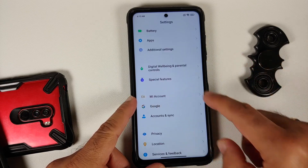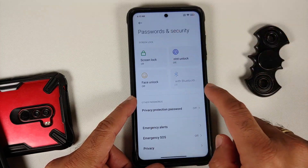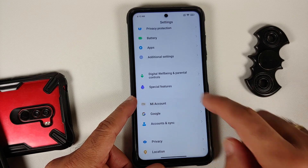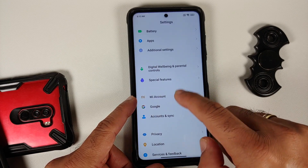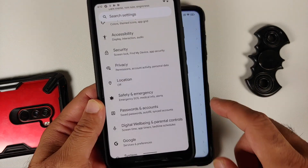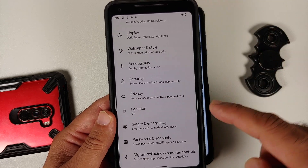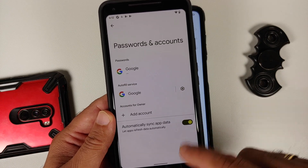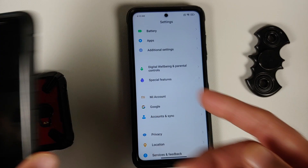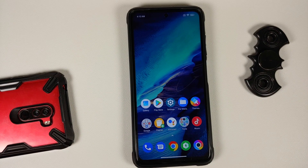The first thing we need to do is remove all accounts and security measures. On MIUI, go into Settings, then Password and Security, and remove your screen lock, fingerprint, and face unlock. Then go into Mi Account and remove it, and go into Accounts and Sync and remove your Google account. For custom ROMs based on AOSP, go into Settings > Security and remove fingerprint, face unlock, and PIN, then go into Settings > Passwords and Accounts and remove your Google account. Once done, reboot your device. We're doing this to avoid being locked out when switching ROMs.